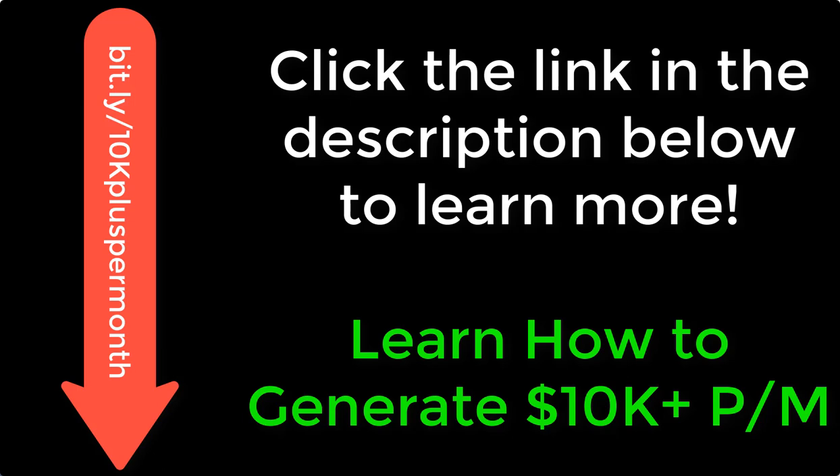If you want to check out some further free training, go ahead and click on the link below. It's going to take you to a webinar I've put together that's going to show you the system I use to earn 70% commissions and how to build a ten-thousand-plus dollar per month business online.